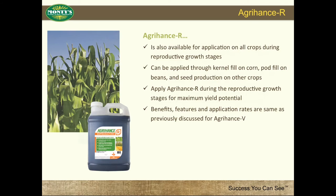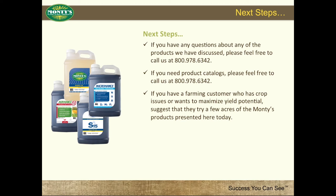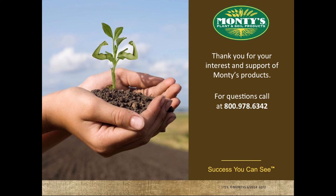Next steps: if you have any questions about any of the products we have discussed, or if you need product catalogs, please feel free to call us at 800-978-6342. If you have a farming customer who has crop issues or wants to maximize yield potential, suggest that they try a few acres of the Monty's products presented here today. Thank you for your interest and support of Monty's products. Please contact Monty's at 800-978-6342 with any questions on products, product application, or to place an order.